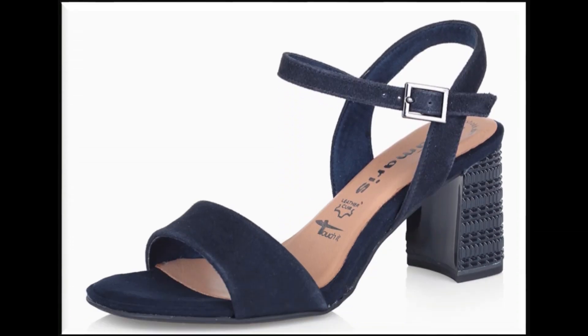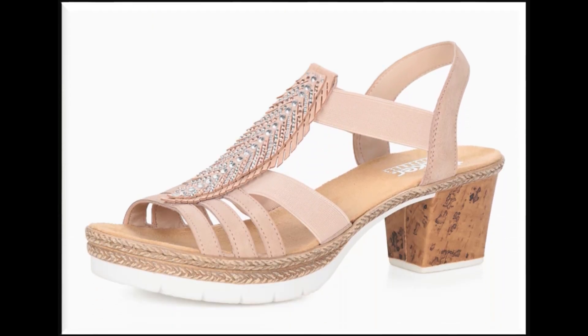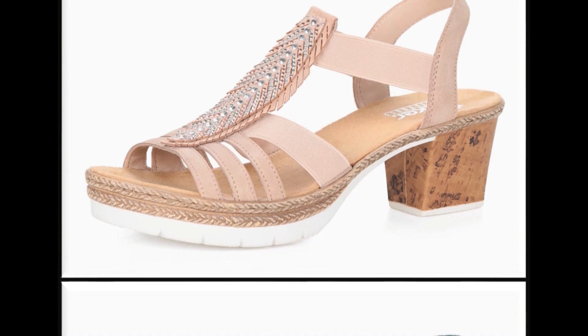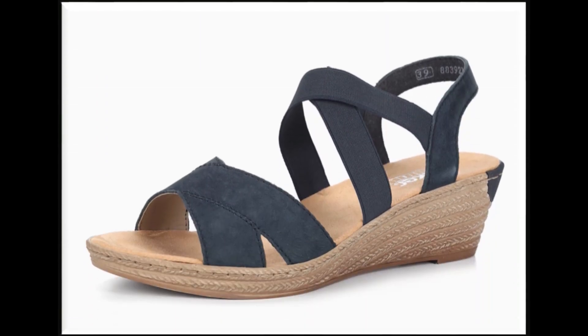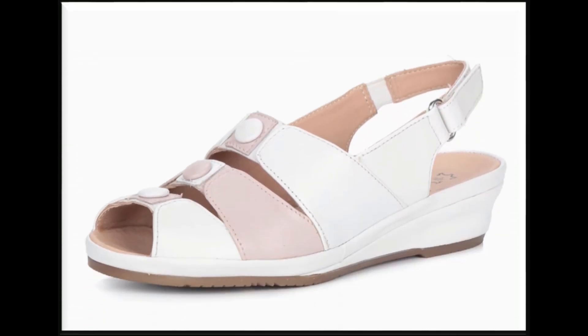Low wedge heels ke saath bhi sandals daily basis per pahne ke liye best designs hain. Block heels ke bhi different different designs hain, colors kafi zyada khubsoorat hain jo ke ap apne dresses ke saath matching kar sakti hain. Printed heels bhi bohot zyada khubsoorat lagti hain. Heels per different laces ya judo work karke designing ki gayi hai.